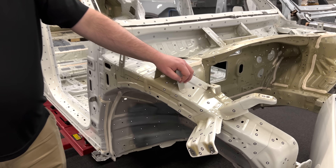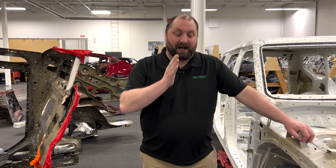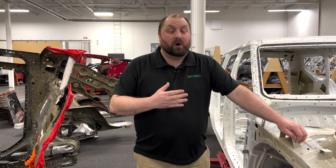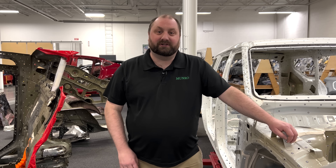Everything that I take apart, I have photographs of on white sheets of paper. I have everything cataloged because what I'm doing, I want to be a record for the future so that people can restore these cars.